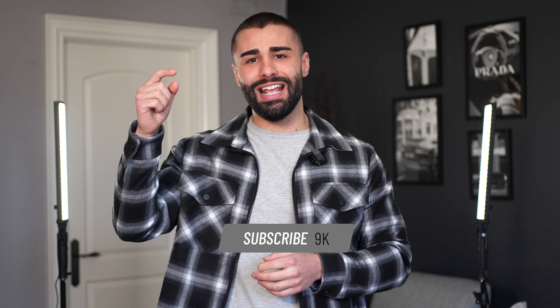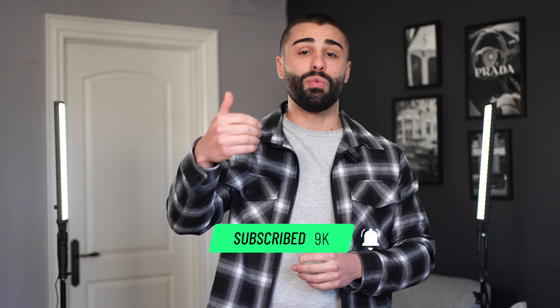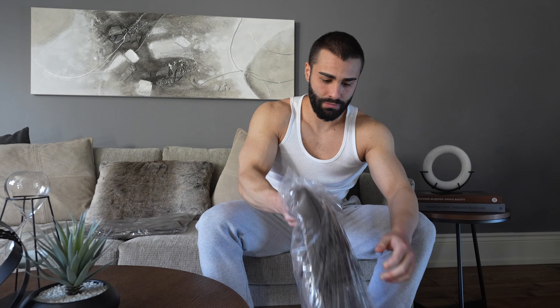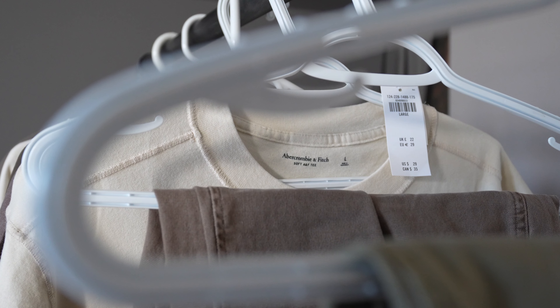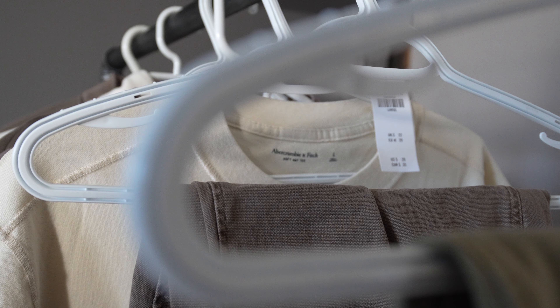Before we get into the video, don't forget to hit that subscribe button as I'm posting content like this every single week. I'm around five foot eight, 180 pounds. Whether you're looking for something more casual, athletic, or more formal, this brand has definitely got you covered. So sit back, relax, and enjoy the haul.